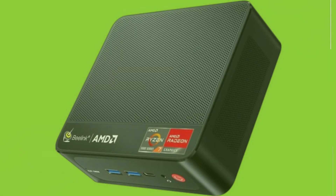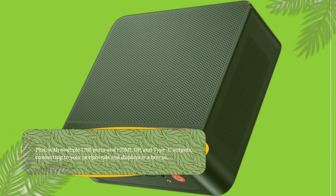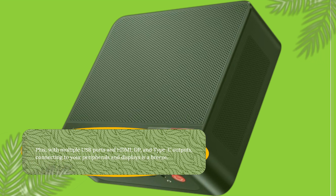Plus, with multiple USB ports and HDMI, DP, and Type-C outputs, connecting to your peripherals and displays is a breeze.